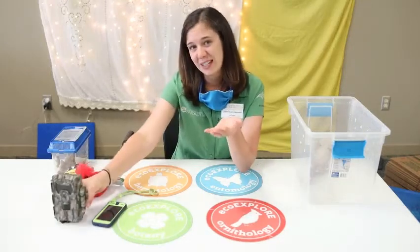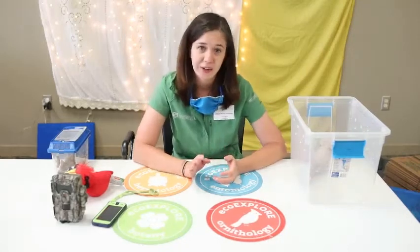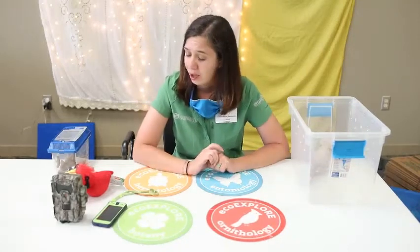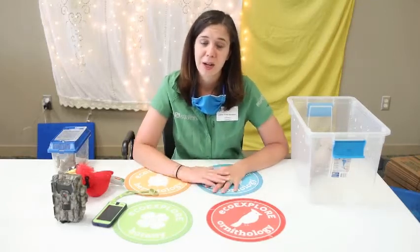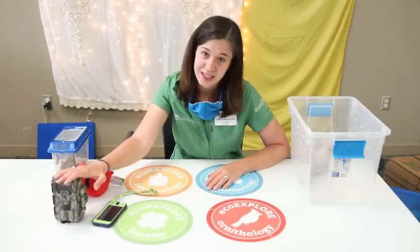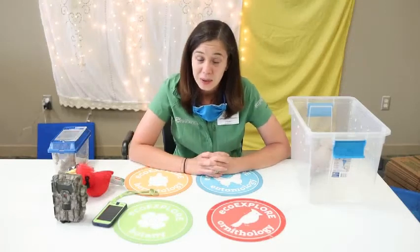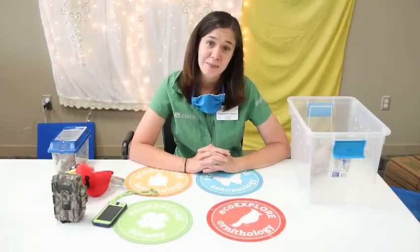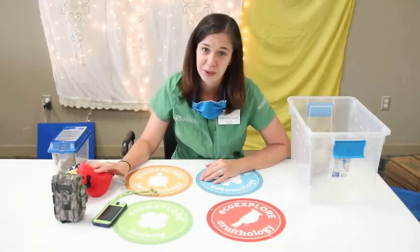We have a lot of other prizes you can see at EcoExplore.net. This program is really great right now because you can do it 100% on your own with your family, and we mail you your prizes. It's something families can do together — spend time outside, be safe, and learn about science and nature.